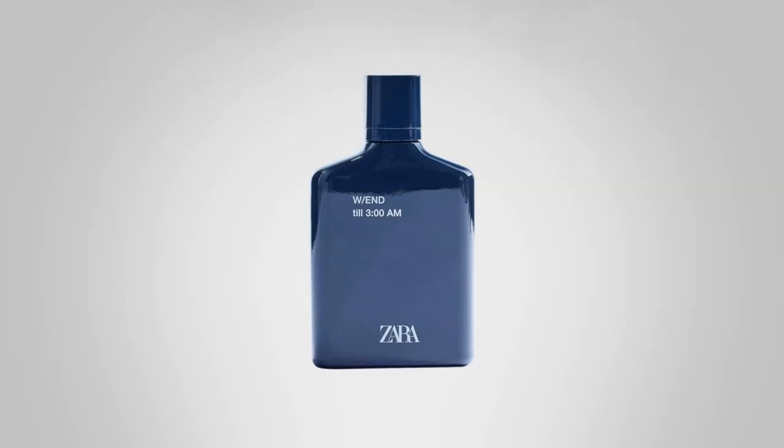The obvious matchup with this is the bottle it came with — Zara Weekend Until 3 AM. If you want to stay up till 3 AM, this is the nighttime version. Both of these originally came out in 2016 and have been reformulated since then, but this one's formula has stayed the same. It is darker, denser, a very nice nighttime and date night fragrance that goes great with cooler weather — one of those transitional fragrances moving from warm to cooler.